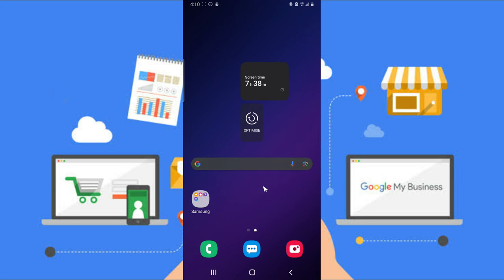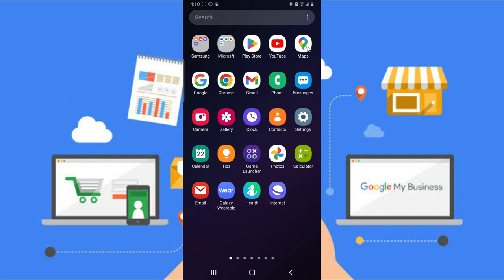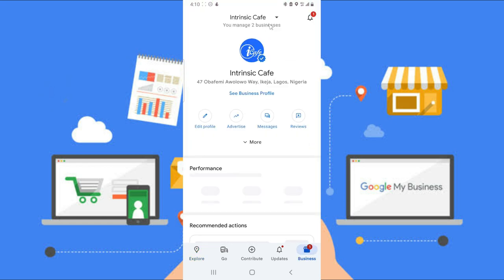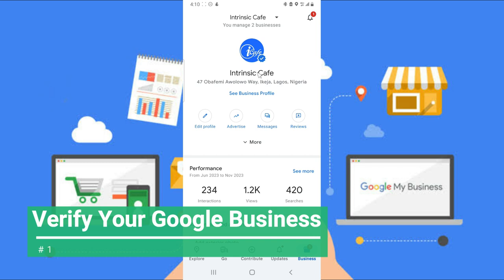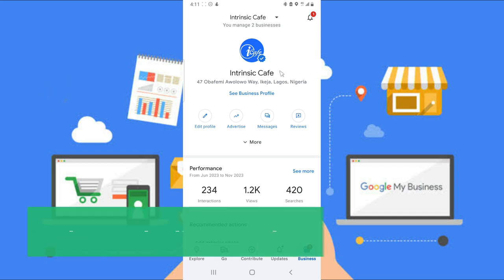The first important thing you need to do — having your business listed on Google is very important for almost every business. The first thing you need to do is verify your business. When you have your business verified, it makes it easier for people to trust you, because a verified business is one that Google has checked and confirmed actually exists. That is your number one step: make sure you verify your business on Google.